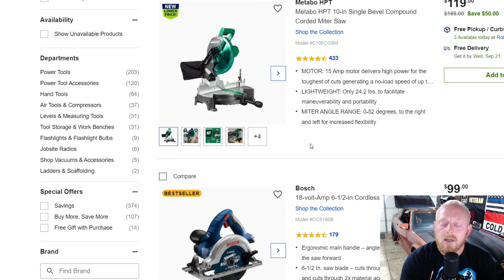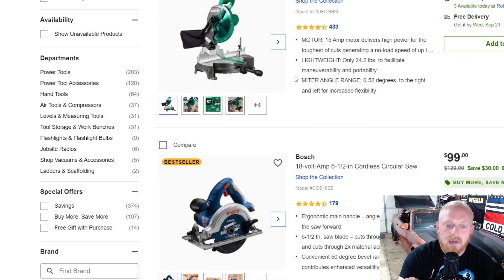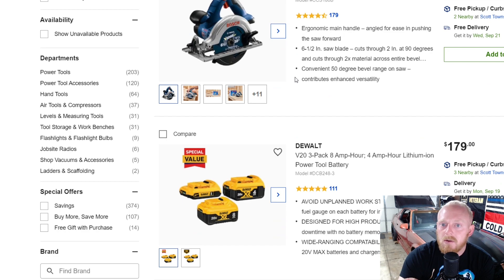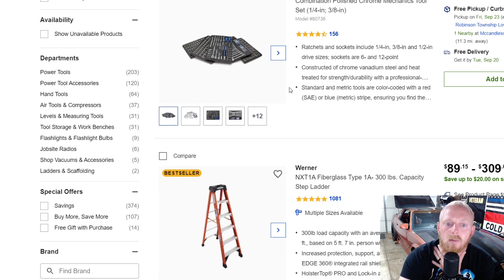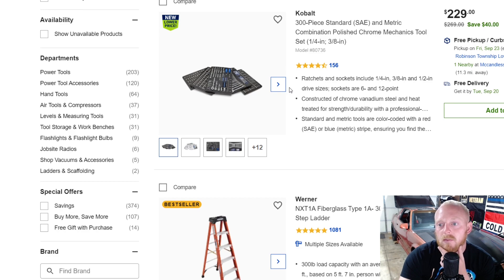The pancake compressors are on sale from every brand everywhere. This is the same brand my father picked up a couple years ago and he's been pretty happy with it, though his is a little bit nicer than this bottom-of-the-line one. Here's a compound miter saw for $120 down from $170. There's a Bosch 18-volt circular saw for $100 down from $130. Here's the Cobalt 300-piece socket set for $230 down from $270 — a little bit of savings, but later in the year I'm sure we'll see it drop even more.